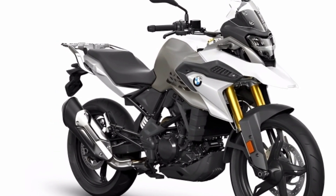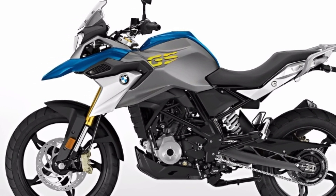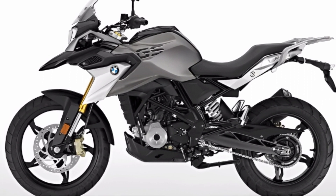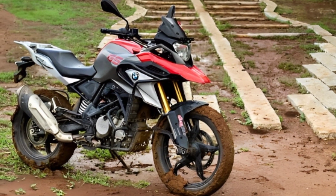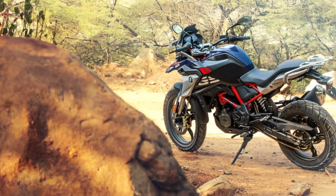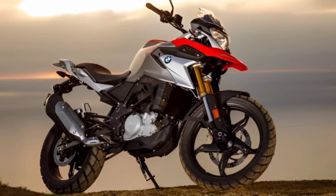Euro 5 homologated one-cylinder engine with electronic throttle grip and an automatic idle speed increase. Anti-hopping self-boosting clutch. New LED headlights and new LED turn signals. The brake and clutch levers can be adjusted to four levels. The engine housing cover, clutch, and water pump are now painted titanium gray metallic.